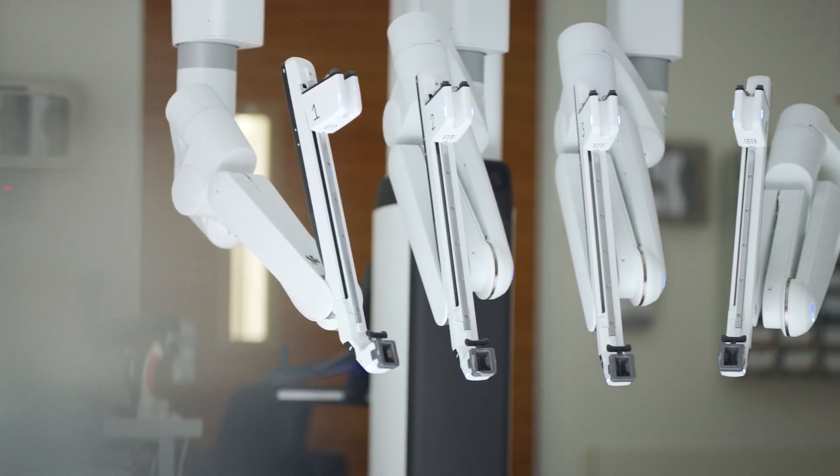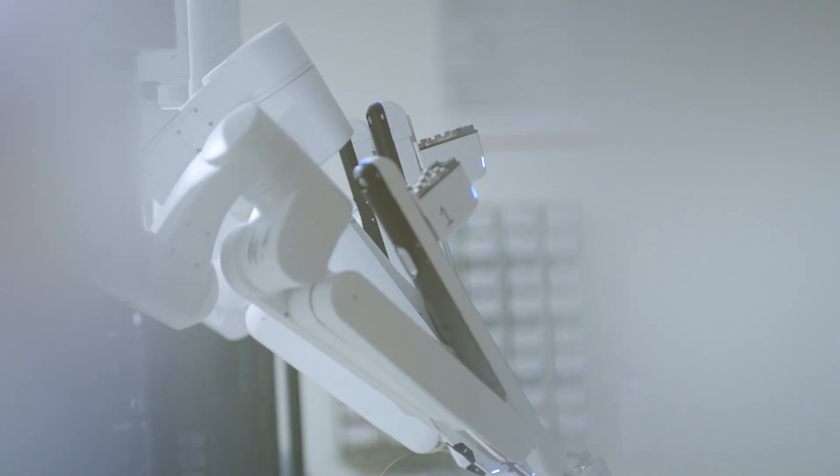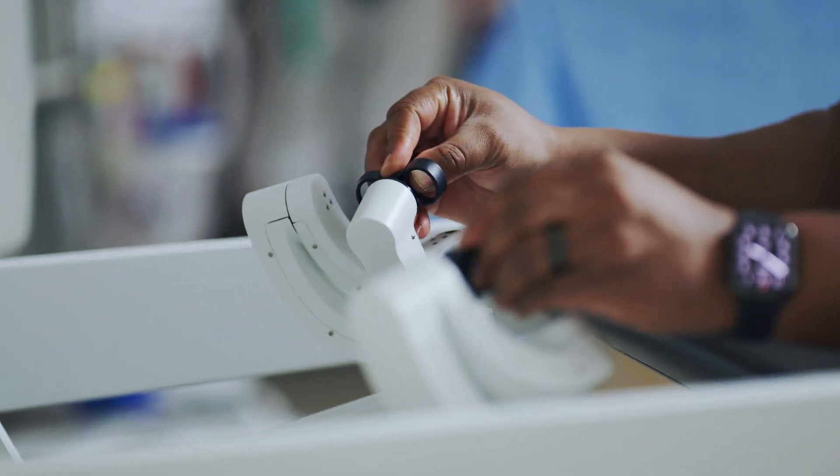With enhanced magnification, stability, dexterity, precision, and control, the DaVinci 5 is setting a new standard.